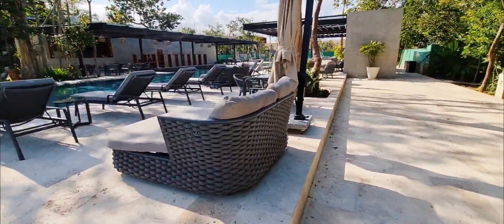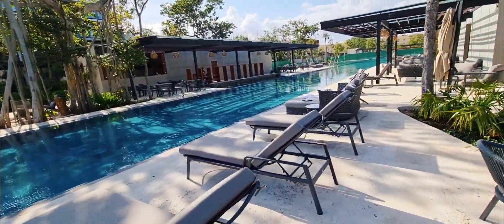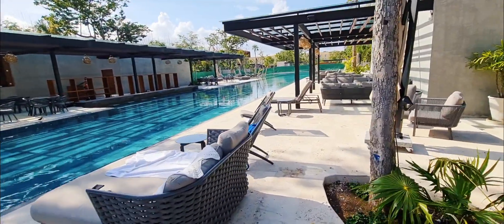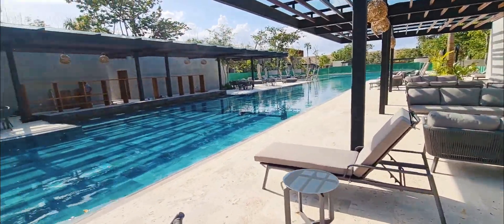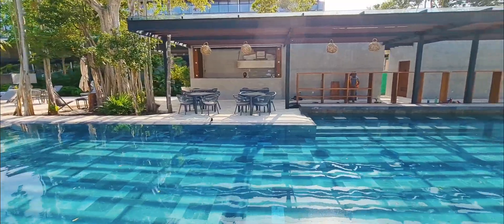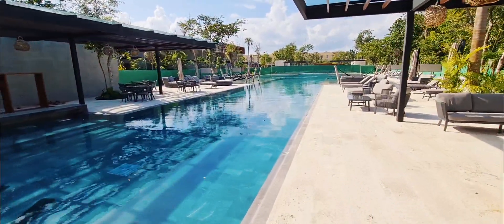Ken and Joanne are clients that purchased with me — I'm a buyer's representative. I'm here to make sure that my clients make the best decisions, have the best information, and that I negotiate the best prices, terms, and conditions for them. Over here we have a nice kitchen area, and this pool just keeps going and going.